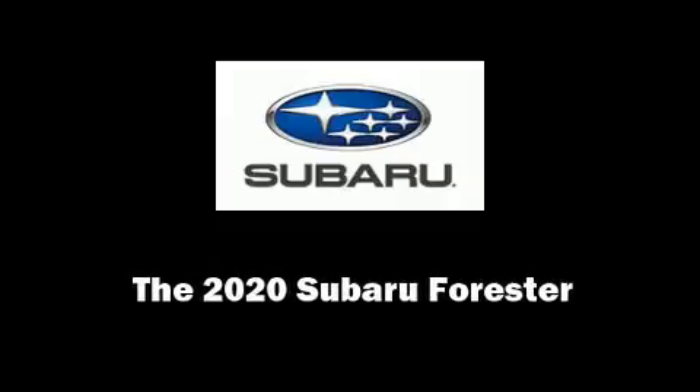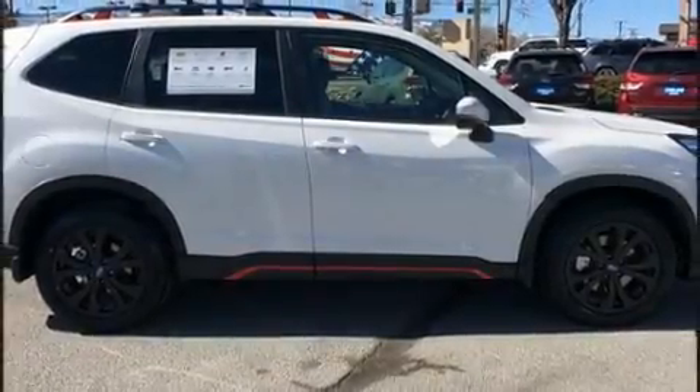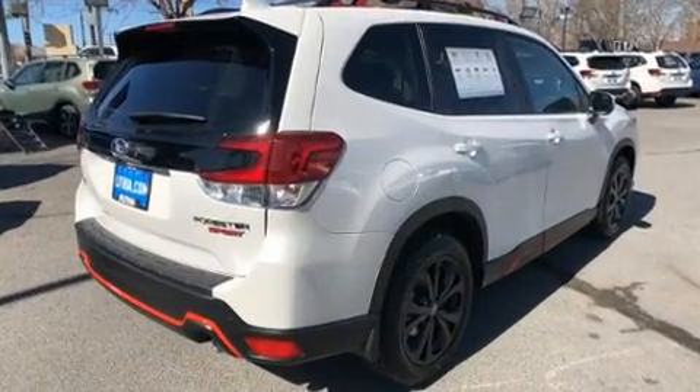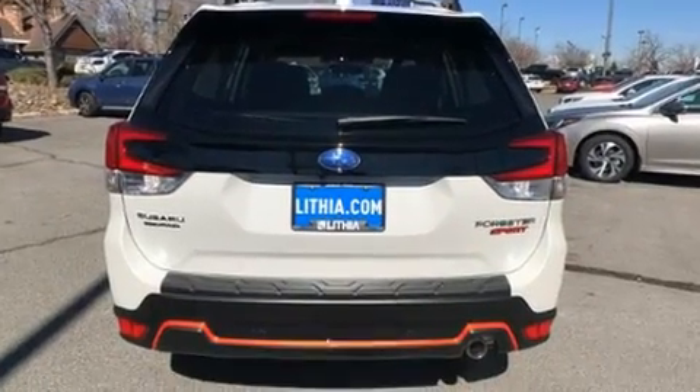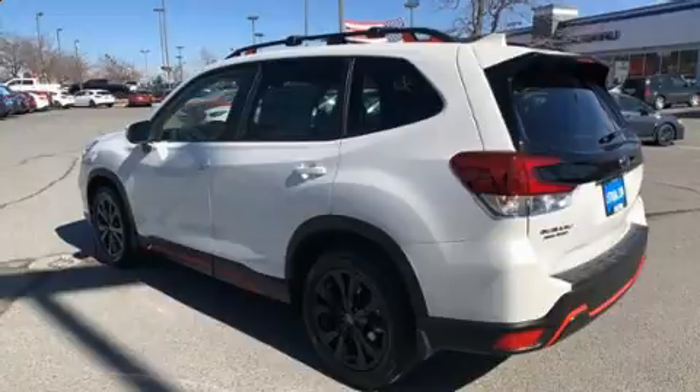Familiarize yourself with the 2020 Subaru Forester. Under the hood you'll find a four-cylinder engine with more than 170 horsepower, providing a smooth and predictable driving experience. It's equipped with tons of terrific amenities but it won't break your budget.